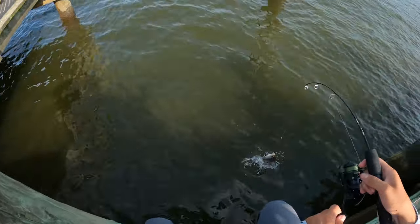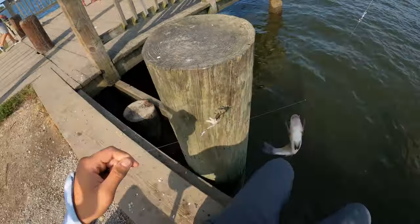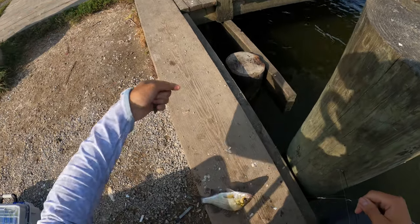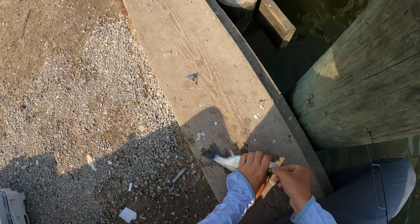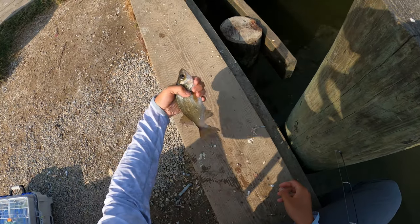Here we go - big old perch, check that out! Yes, that's what we came for. Big old perch. Nice - look at that guys, very nice size.